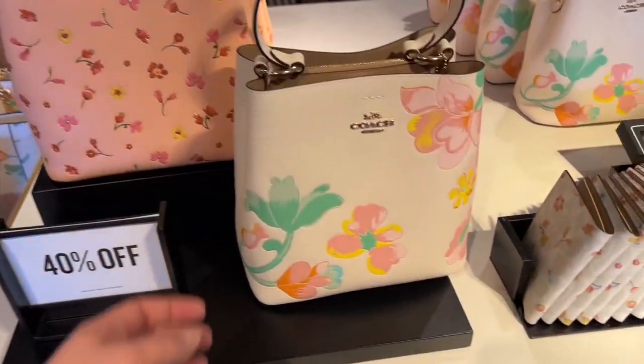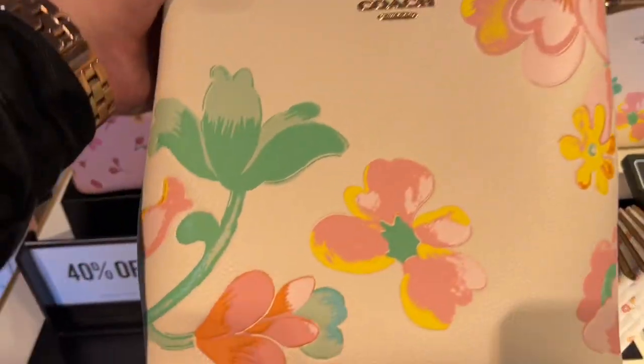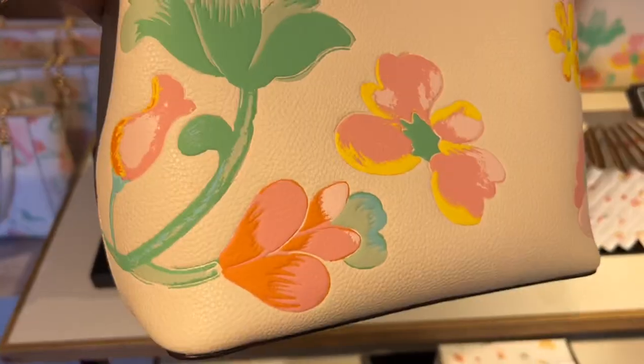Hello and welcome back to my YouTube channel where it's my opinion or no opinion at all. Scottalicious McFabulous here and I hope that you are feeling fancy. Today we are going on a little trip down to the Coach Outlet store to check out the latest spring Mother's Day handbag releases.